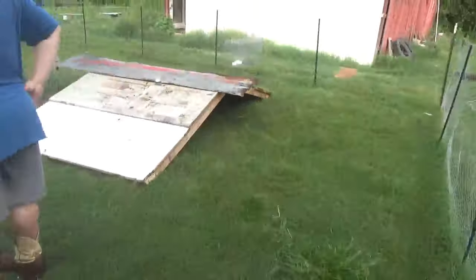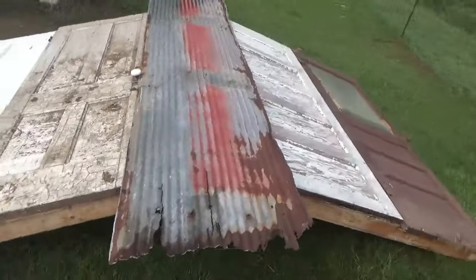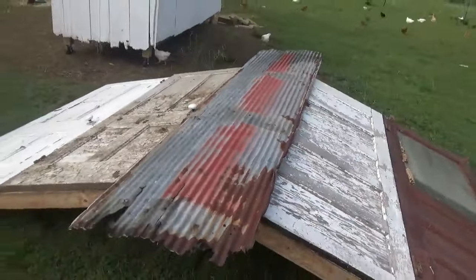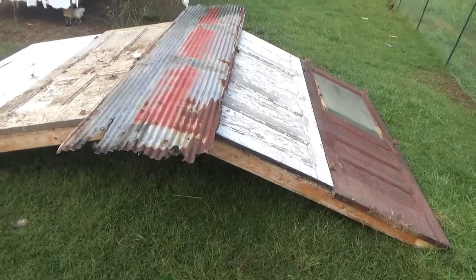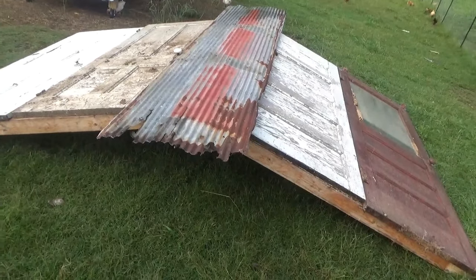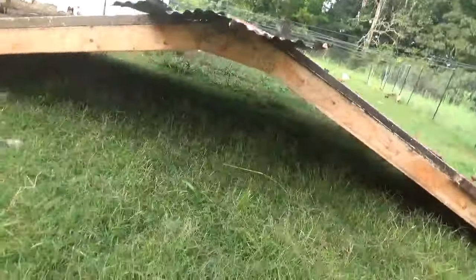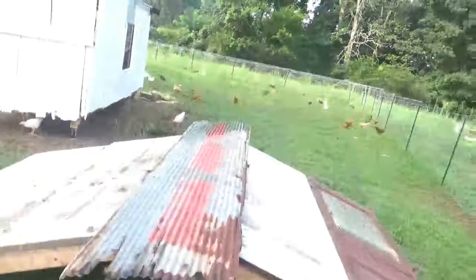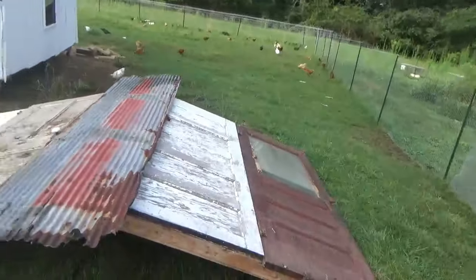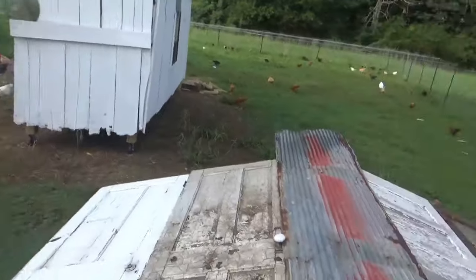This morning we used some greenhouse lumber and the doors and a piece of tin that I found and made shade. Now eventually I could possibly turn this into a coop by walling up the sides, but for now it's just a shady place for them to hide during the day using what we have here. But we left the door open.